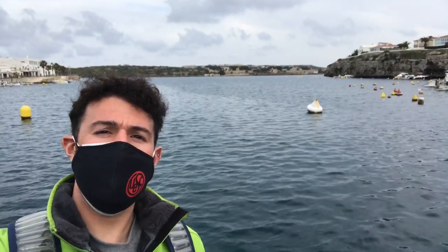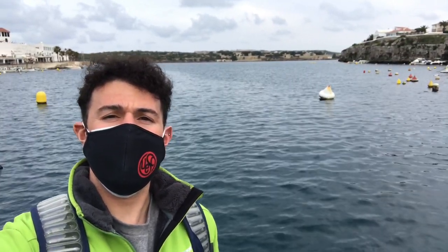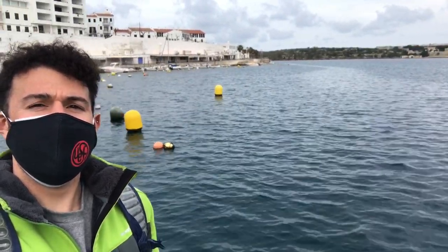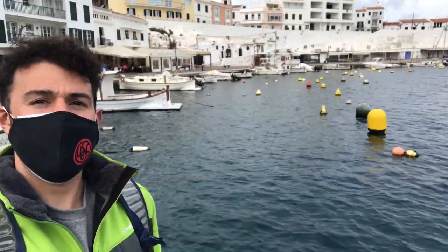A little bit better view of the cove — we're in Calas Fonts. We're visiting Es Castell, which is next to Mahon, the capital of Menorca, and you can see everything around down here by the water.